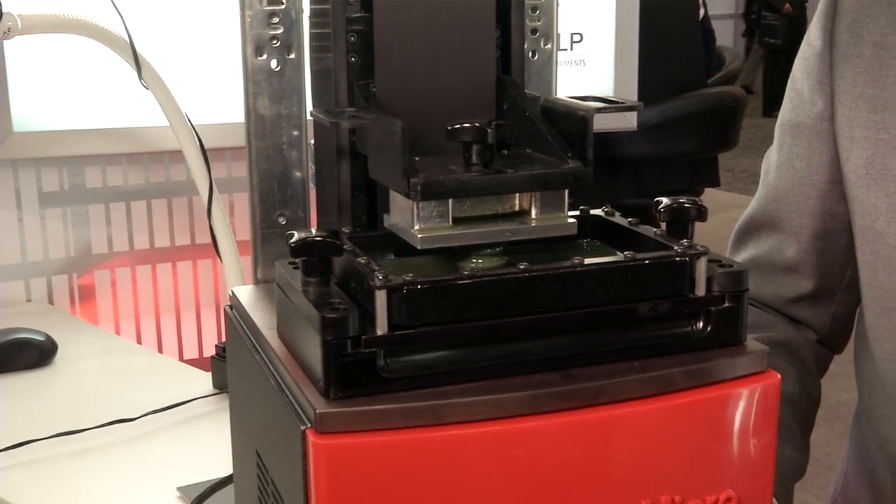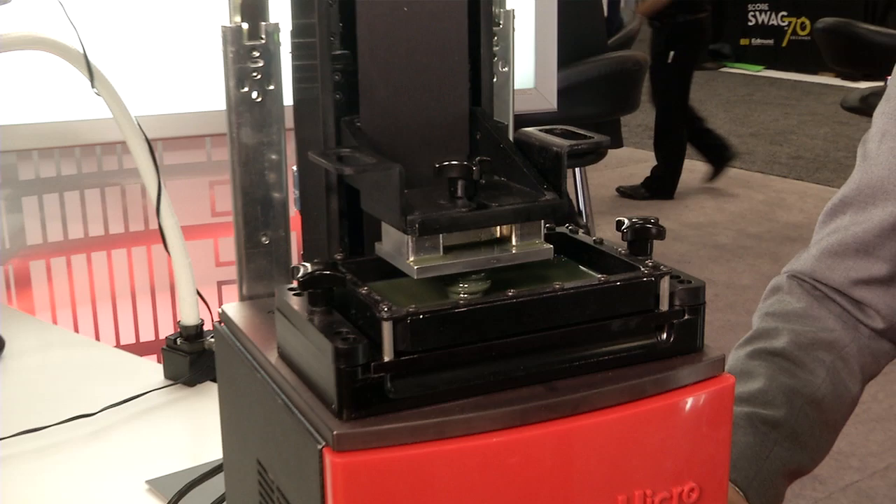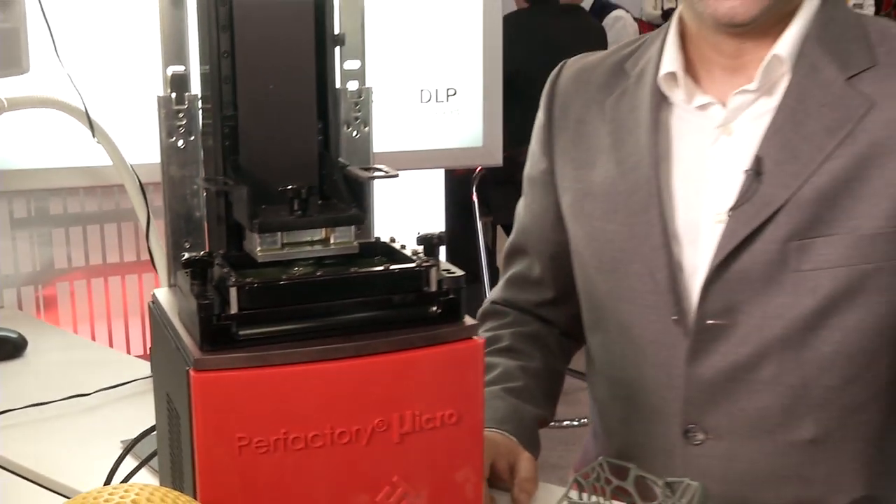The DLP technology allows us to be economical and also very low operational cost. For more information, please visit EnvisionTech.com.